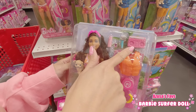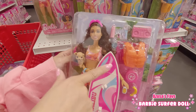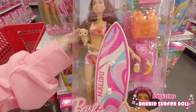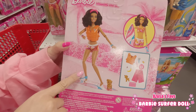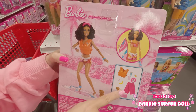This doll herself is so pretty. I love her face and her hair. She's got a cute swimsuit with surf trunks. And this set actually comes with a lot of accessories — like beach items.